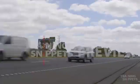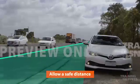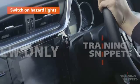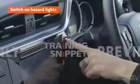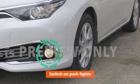Once you've found a suitable spot, pull over safely. Allow a safe distance between your vehicle and the traffic. Once you've pulled over, switch the hazard lights on. If it's dark or an overcast day, switch your park lights on as well.